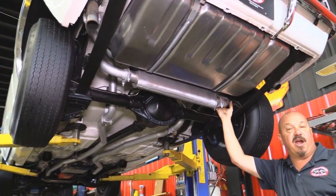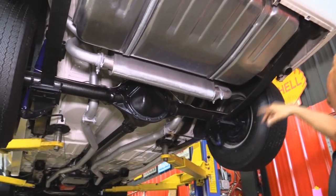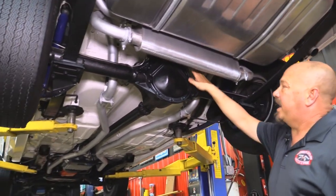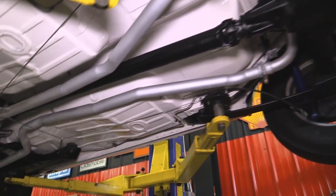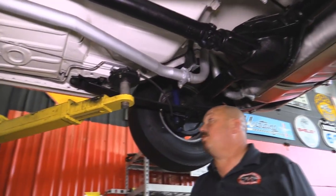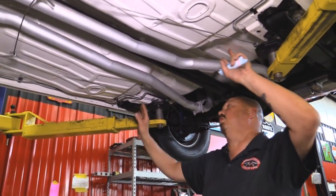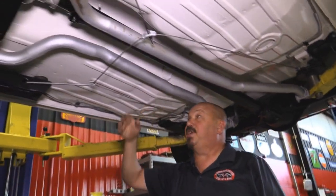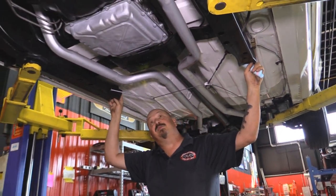We're underneath this '67 Camaro now and she is sharp underneath. We've got a brand new tank, brand new springs — those are monoleaf — brand new shackles, frames painted white, drop downs painted white, exhaust is nice. We've got a 10-bolt rear end in here and she's about a 3.31 gear. She is not posi. We've got new shocks. The brakes the guys will pull apart to make sure they're in good working order. Looks like the parking brake cables are new, fuel line's new, brake lines are new. And look at the paint job on this floor — I've seen cars at car shows that didn't have this nice a paint job. Those floors are amazing. We've got new bushings on this frame and the frame's been all nicely painted.